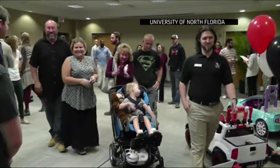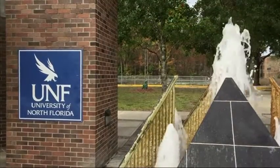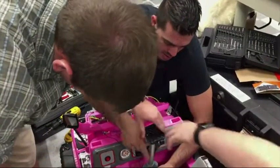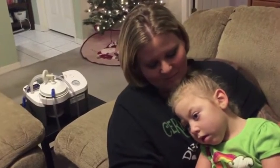But this year, Scarlett got a toy car adapted for her, thanks to a program at the University of North Florida. Engineering and physical therapy students worked together, converting drivable toy cars for disabled children. When the three guys showed up and informed me it was Go-Go Power Wheels they were going to custom build, it definitely brought tears to ours, because my husband had been trying to figure out how to do that for a year.